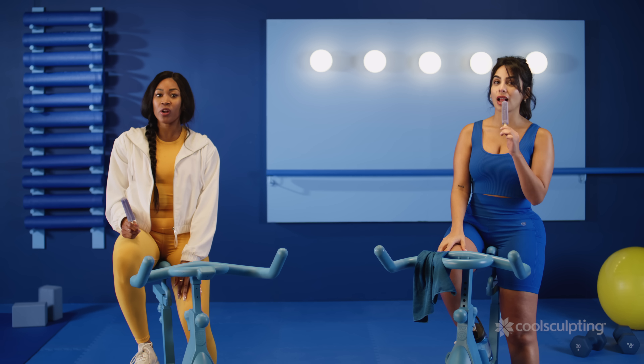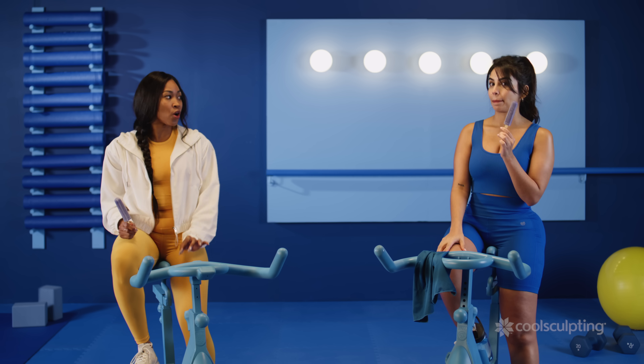A couple of Harvard doctors thought this was pretty cool, and from the article, they went on to develop a process called cryolipolysis.